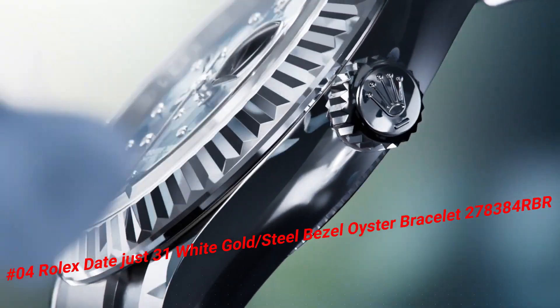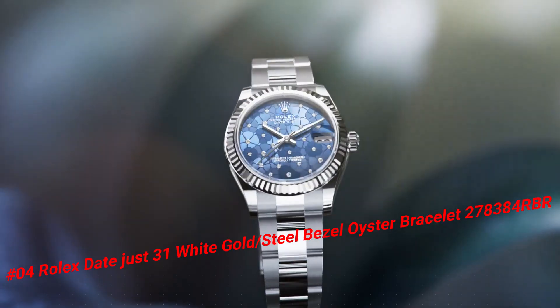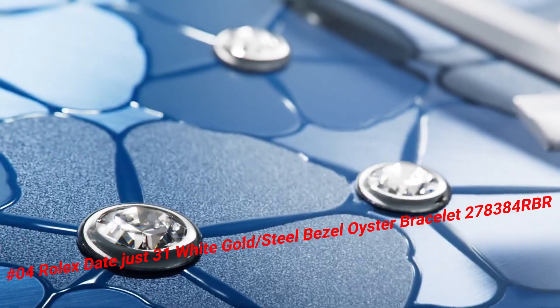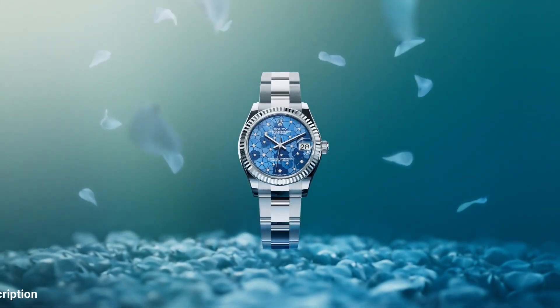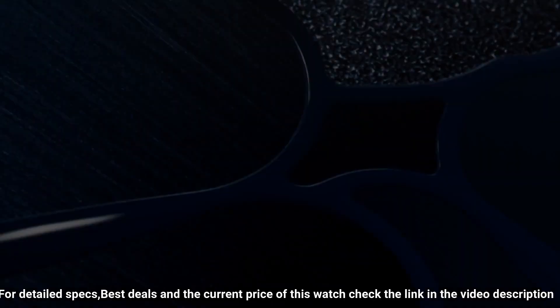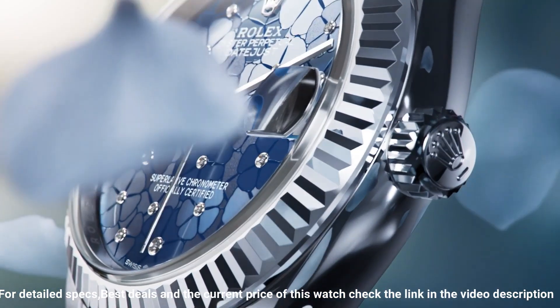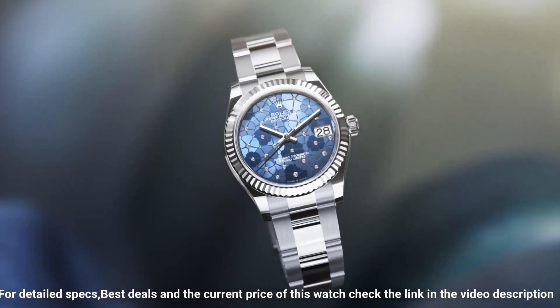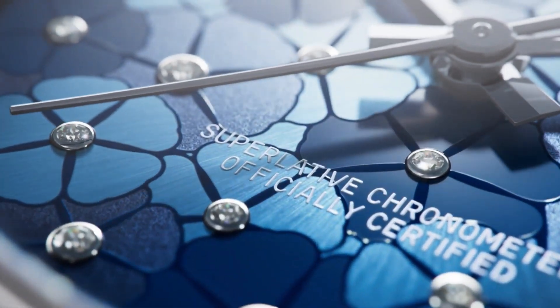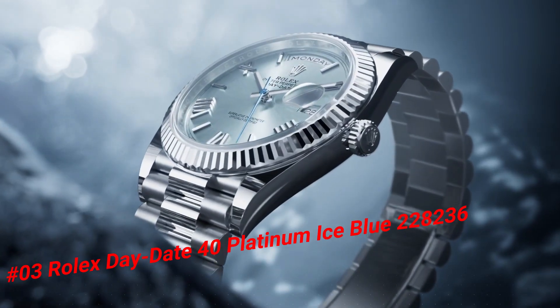Number four: Rolex Datejust 31, White Gold Steel Bezel, Oyster Bracelet, reference 278384RBR. The quality is really outstanding at this price point. Movement: automatic. Case back: solid. Material: steel, white gold, diamonds. Case size: 31mm. Case shape: round. Dial type: analog. Date at three o'clock. Dial color: blue. Dial markers: diamond. Hands: white gold. Band material: stainless steel. Clasp: folding Oyster clasp. Bracelet: Oyster. Watch style: dress watch. Water resistance: 100 meters / 330 feet. Crown: screw down. Bezel: set with diamonds.